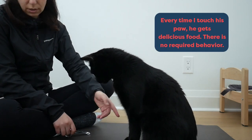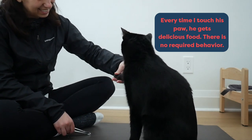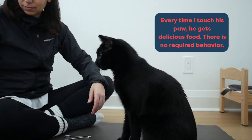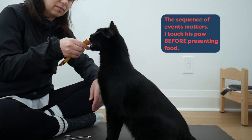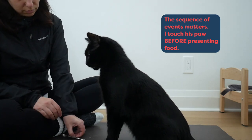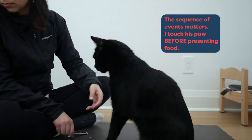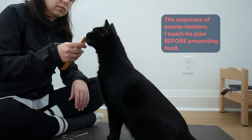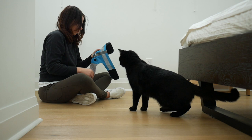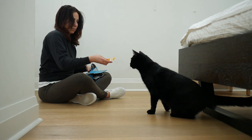I touch Jones' paws and then I present him with a delicious treat — a lickable Churu that he doesn't get for anything else. In counter conditioning, the order of events is really important. I have to touch his paw first before presenting the treat. I'm not distracting him with the treat and then touching his paw — if I do that, the conditioning won't work. With counter conditioning, we need to expose the cat to the trigger at a very, very low level. If the cat walks away from training, you've gone too far.